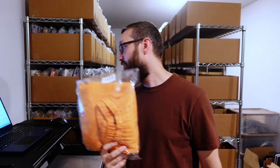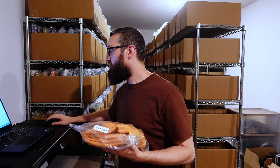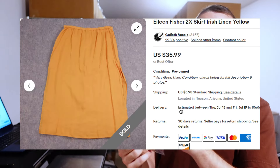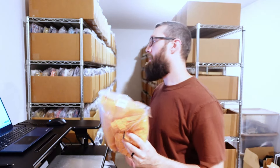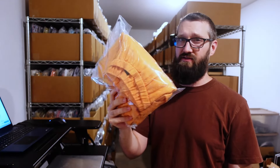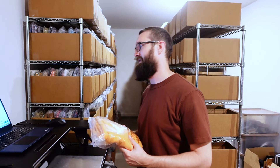Next up we have this Eileen Fisher 100% linen Irish linen skirt, size 2X. Sold fairly quickly for $28 plus $6 shipping. Eileen Fisher is a great brand, and it is 100% linen and a bigger size, so it kind of had everything going for it. I think I took a best offer of $28, so I probably had it listed for more. Eileen Fisher — over the years it's kind of slowly not as good as it used to be, but still a great brand, especially with bigger sizes and linen stuff.